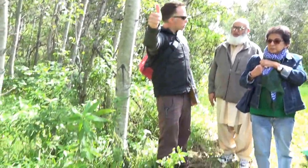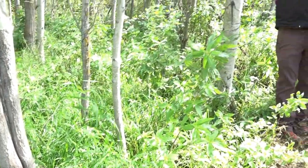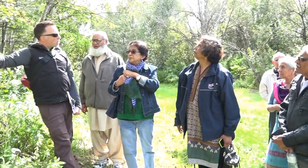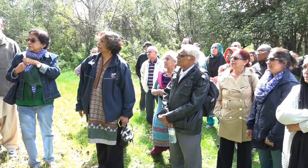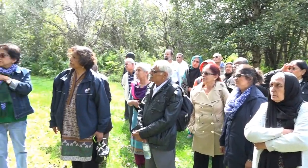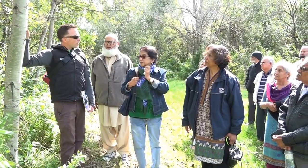Something cool about these trees: if you look around in the forest, they're all interconnected because they grow from their roots. One tree will go down and it'll send a shoot out from the root and grow again. They're all considered one organism. This means they're very strong against forest fires — if some die, others that are part of the same organism will stay alive, support each other, and be the first trees to come back after a fire.